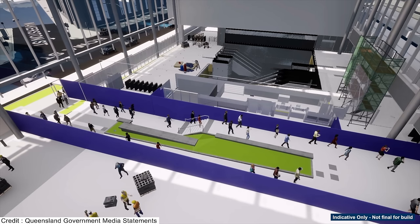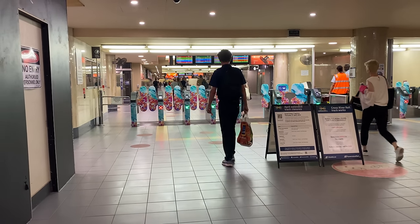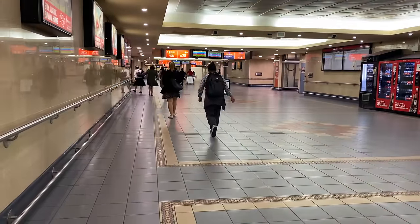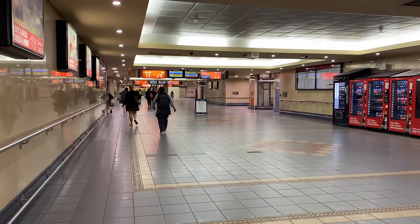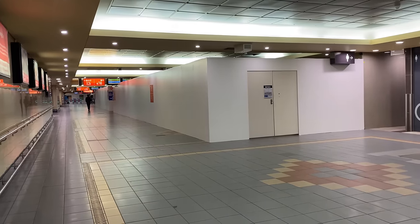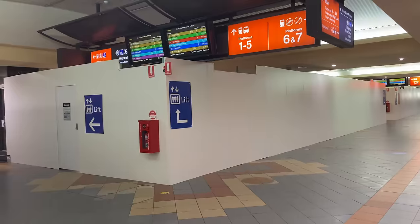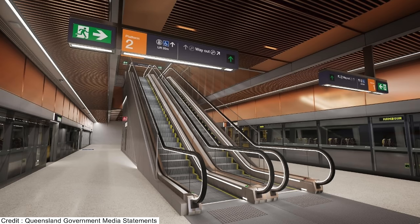Back at the new concourse, escalators and lifts are visible with go-kart gates on both the east and west sides. Passengers transferring from Cross River Rail to other trains won't be required to tap off and back on again. The passageway from the new entrance to the existing subway is also getting an upgrade — all existing floor and wall tiles will be replaced with new ceiling panels and better lighting, giving it a similar look and feel to the new Cross River Rail platforms.